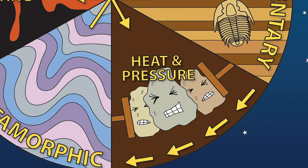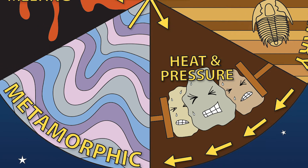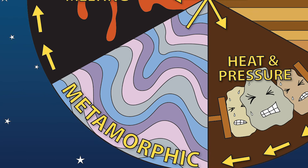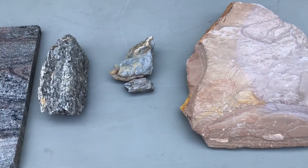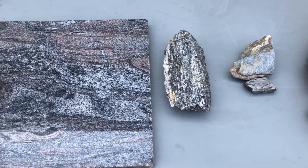Heat and pressure are what create our third rock type. Metamorphic rocks start out as any of the three rock types, but then heat and pressure act to create a new rock, like a caterpillar metamorphoses into a butterfly. This change can be either physical or chemical, or a combination of both.